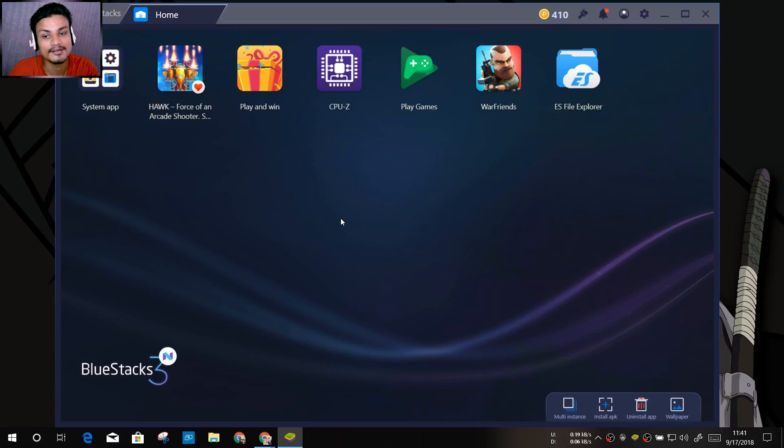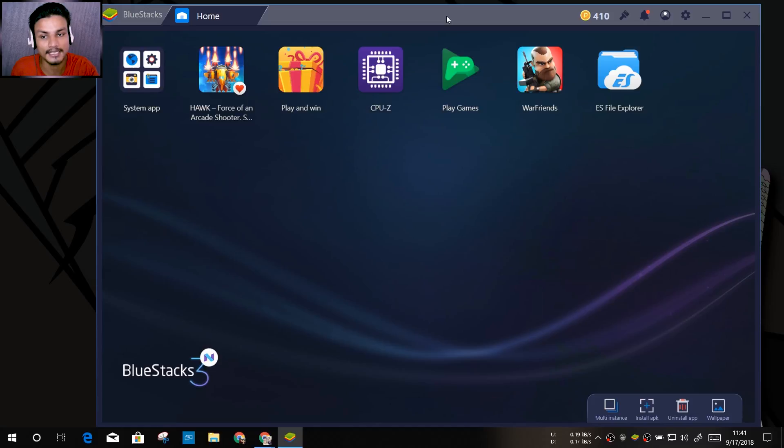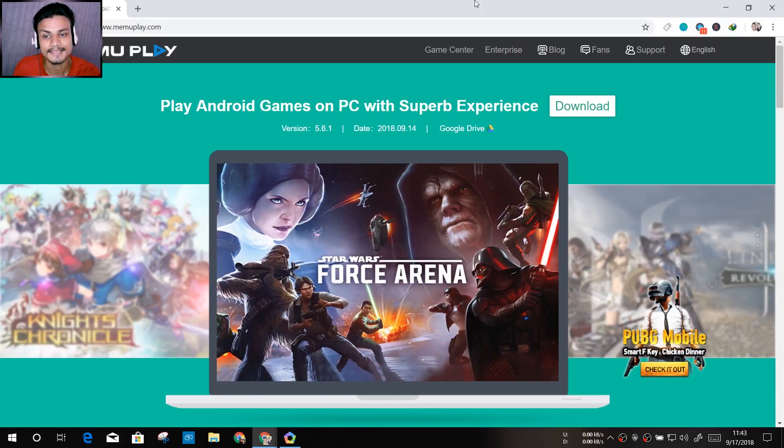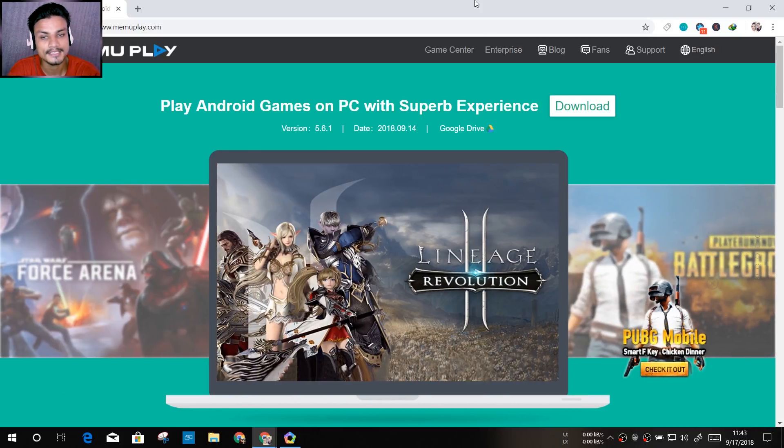BlueStacks is built for gaming — it doesn't have a full Android UI because they want to use fewer PC resources and avoid putting useless features in the emulator, since they just focus on gaming. So if you're looking for an Android 7 emulator and you want to do gaming, BlueStacks is the best one because it has a stable version of Android 7. It's the perfect emulator for gamers.